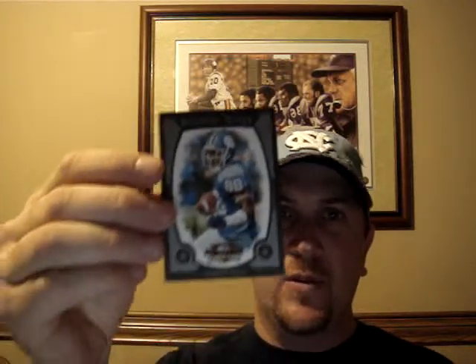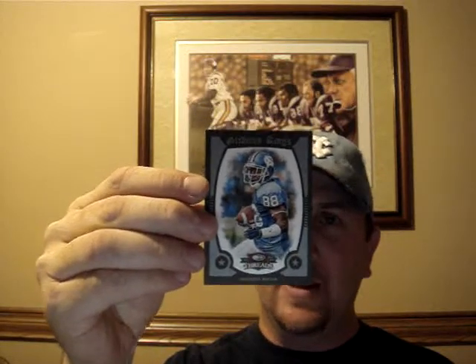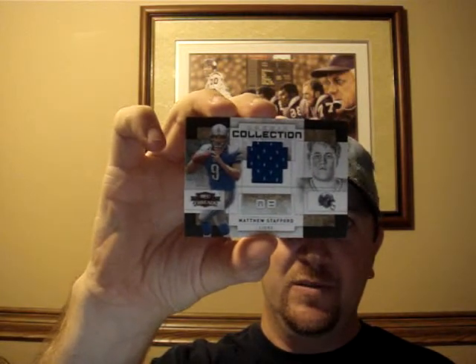And from the Threads boxes, I got a Hakeem Nicks Gridiron King frame numbered to 25 — that's for my PC. The jersey cards I got: Matthew Stafford numbered to 500, Willis McGahee numbered to 250, and a one-color patch numbered to 50 of Philip Rivers.